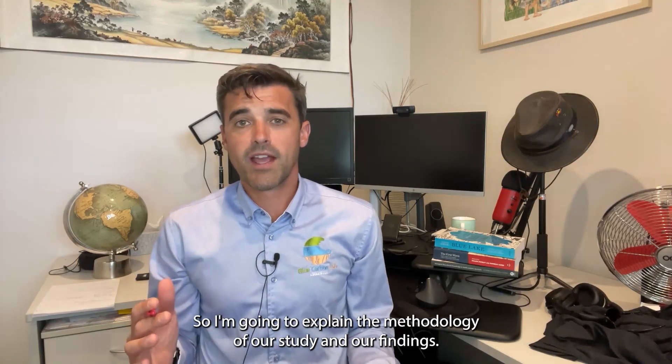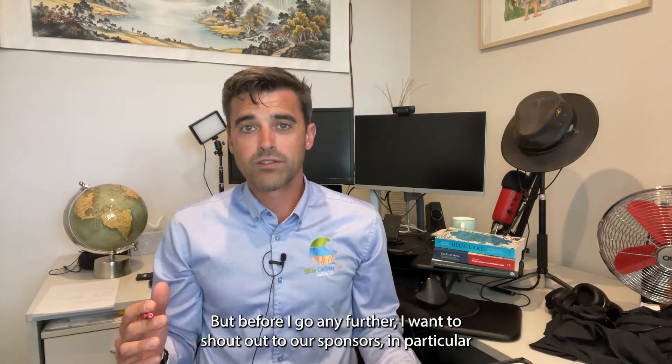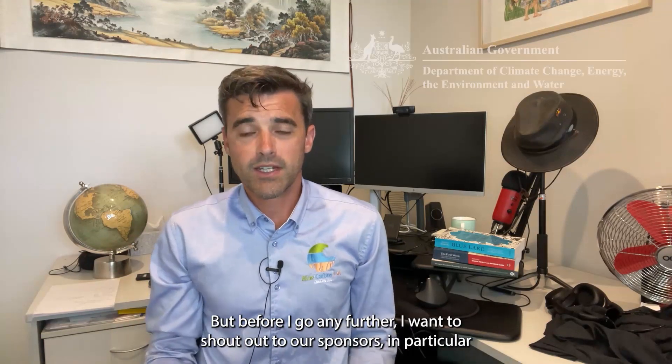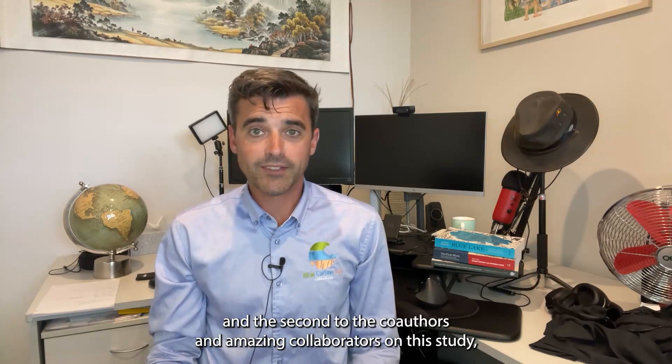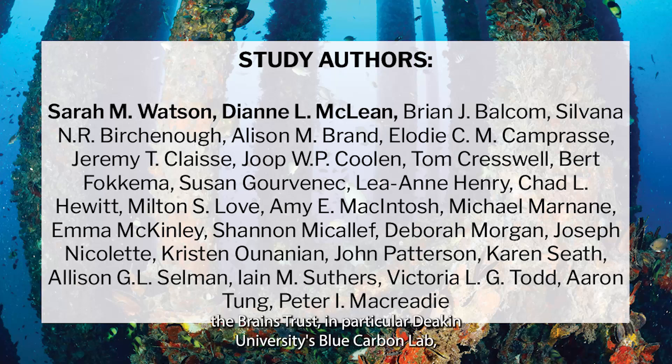I would hope that decisions made are well informed by independent and high quality science. I'm going to explain the methodology of our study and our findings. But first, I want to shout out to our sponsors — in particular, the Australian Government's National Environmental Science Program through their marine and coastal hub — and to the co-authors and amazing collaborators on this study, the Brains Trust, in particular Deakin University's Blue Carbon Lab PhD student Sarah Watson, and close colleague and amazing scientist Dr. Di McLean, a fish ecologist from the Australian Institute of Marine Science.